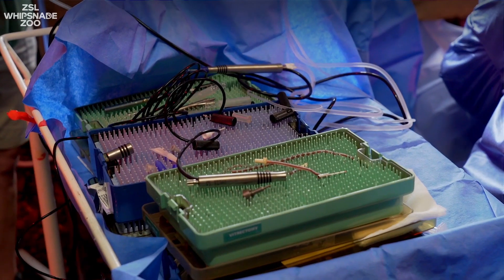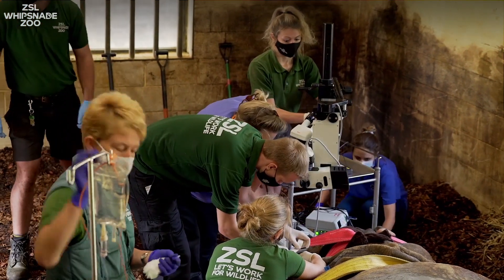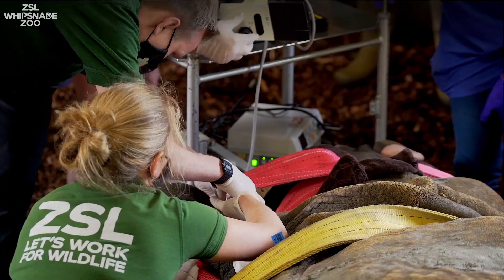Hugo is our 19-year-old greater one-horned rhino and he was starting to have problems with his vision. The lenses in both his eyes were starting to become milky and he didn't see that much anymore, so he was starting to walk into logs in his enclosure and other structures.